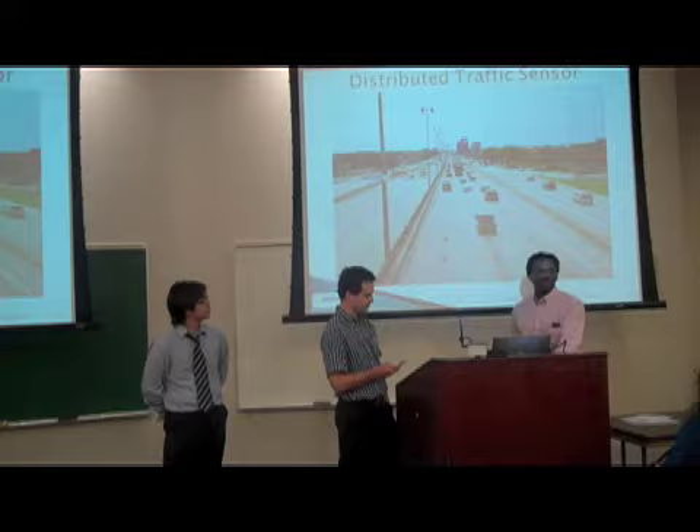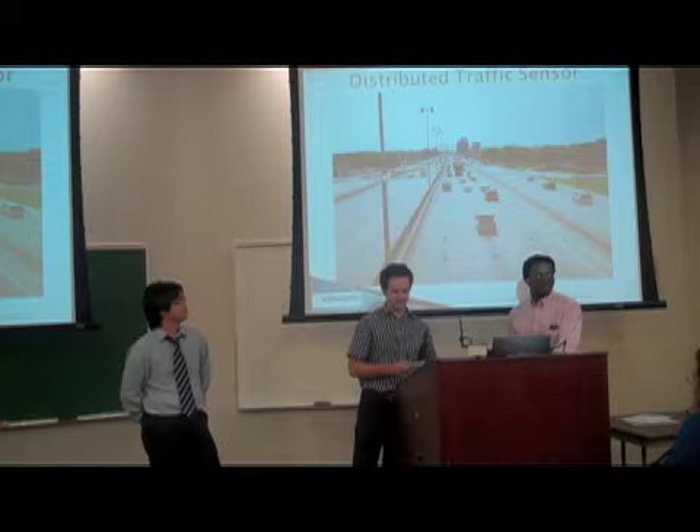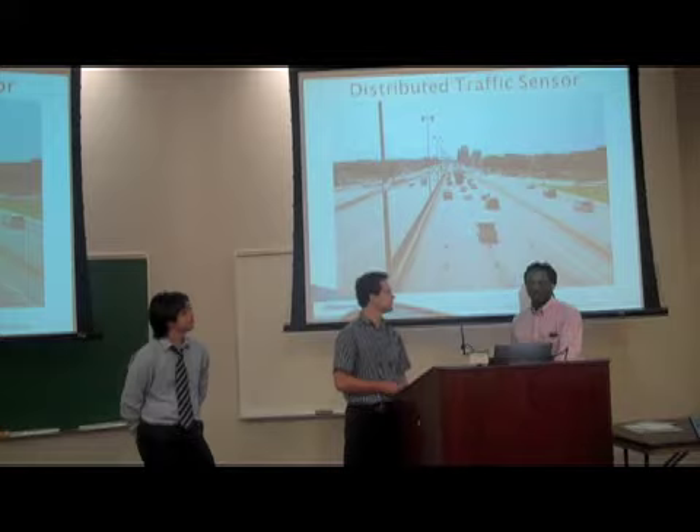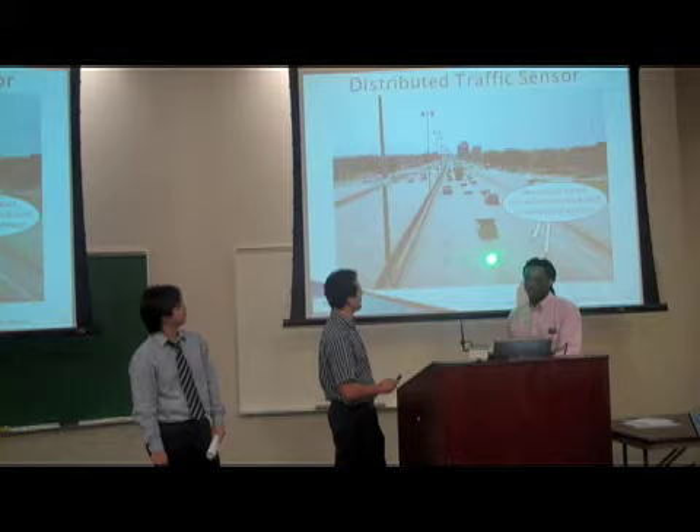We would like to introduce our inexpensive, easy-to-install traffic monitoring solution. We hope that by offering an inexpensive alternative, real-time traffic monitoring will be possible on all roadways. Information from our system will be beneficial to such agencies as the Department of Transportation and to the public through services such as GPS and Google Maps. This information could also be tied into existing traffic signals, allowing for smart roads which would better regulate the flow of traffic.